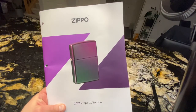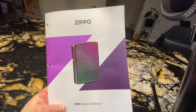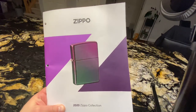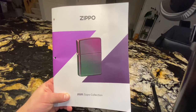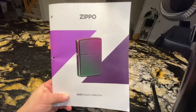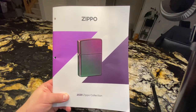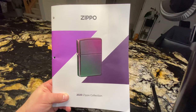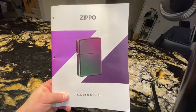So there you go — the 2020 Zippo catalog. Leave me a comment below if you want to see a more detailed review of any of the pages that I may have skipped too fast. Let me know what you think about the new lighters and help me upgrade the experience. Thank you for watching — please subscribe and like these videos, thank you.